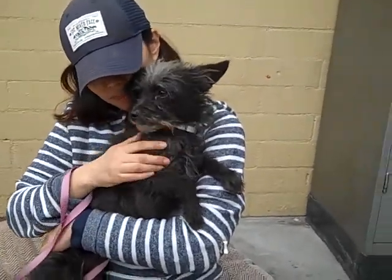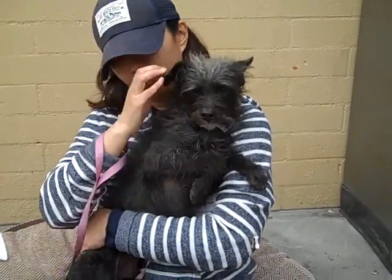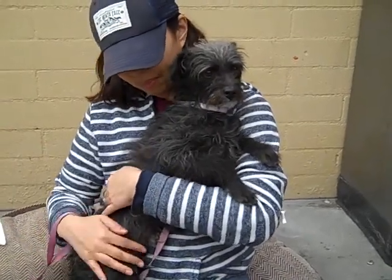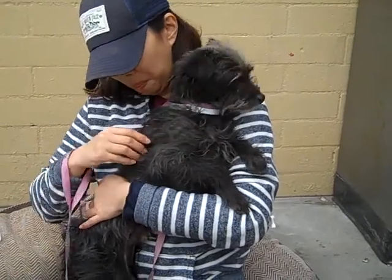This is Benny and his ID number at the Baldwin Park Shelter is A5149681. He is a little black terrier mix, only about two years old, and came in as an owner surrender on February 9th — just yesterday — because they had too many pets. He weighs about nine pounds.